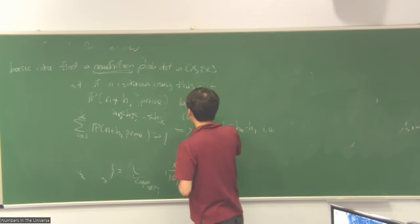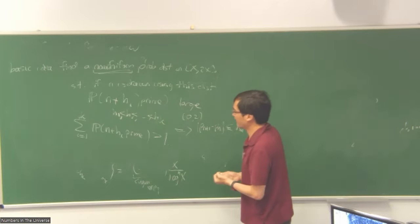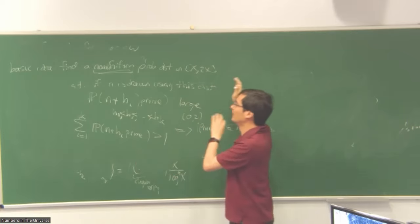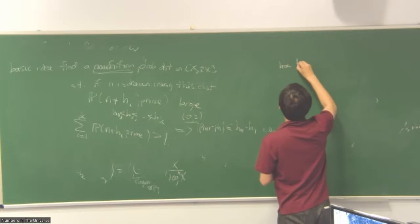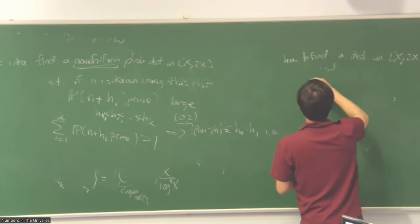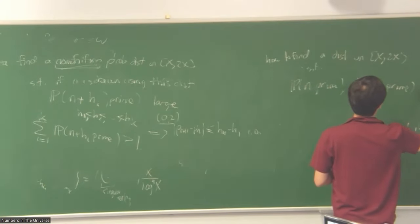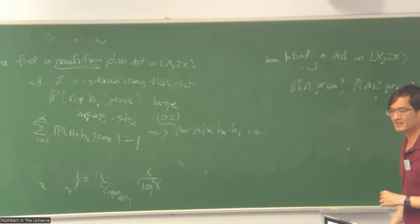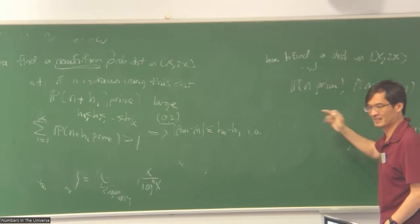To illustrate the ideas, I'll talk about the twin prime tuple {0, 2}, which doesn't actually work — we can't make this strategy work with just zero and two, that would give us the twin prime conjecture. We'd need bigger tuples, but just for sake of saving chalk: how to find a distribution on X to 2X such that the probability of N being prime and the probability of N+2 being prime are both large. If you pick uniformly you get like one over log X. If you pick N to be odd you can make both probabilities two over log X — but that's still pretty small.